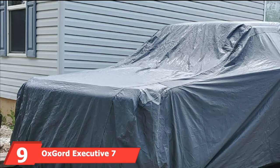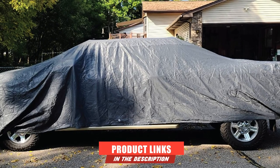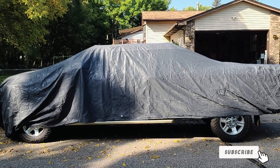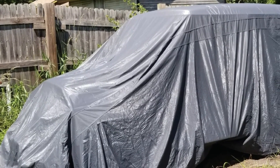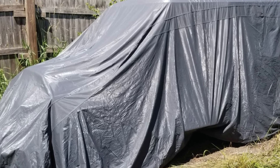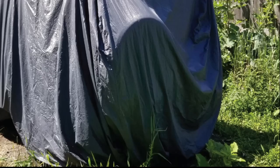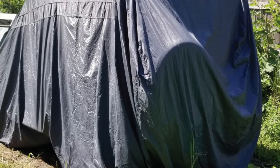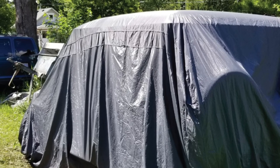Next at number 9, we have the Aux Gord Executive 7 Layers Auto/Truck Cover. This seven-layer cover has a reflective finish and breathable material with sun and UV protection. It protects your vehicle from rain, snow, wind, sand, foliage, and light debris. It's also a wind-resistant cover. Moreover, it features reinforced seams and elastic hem drawstrings to ensure an excellent fit. This XL-sized truck cover comes in gray and includes tie-down grommets for extra security against heavy winds. Additionally, it includes an antenna patch and storage pouch for convenient storage when not in use.